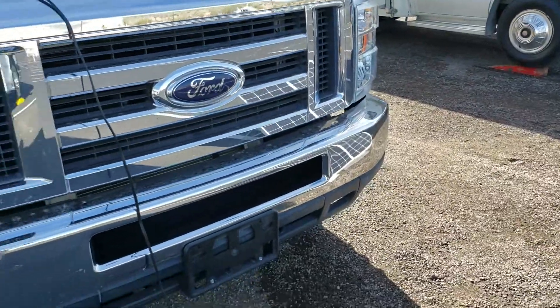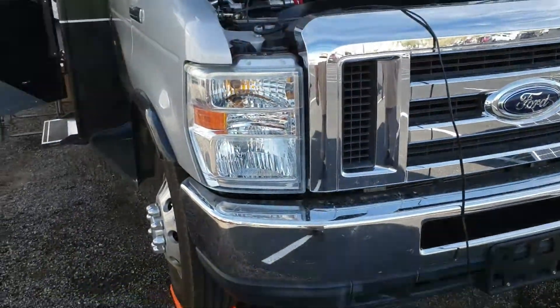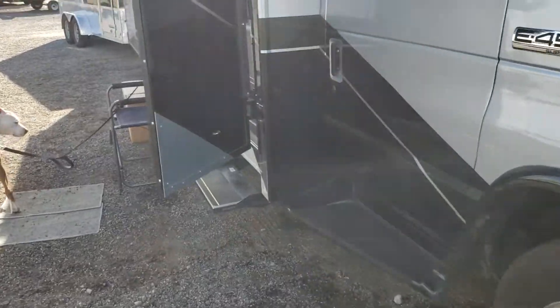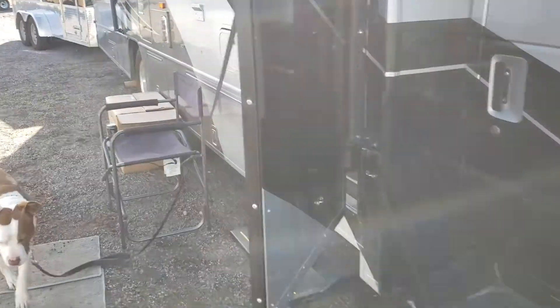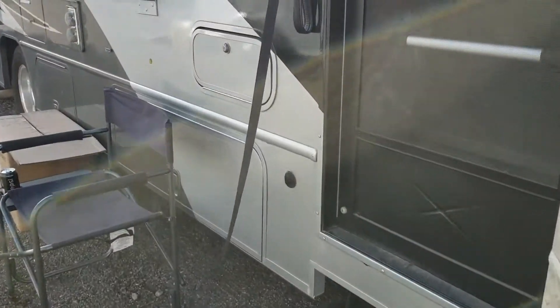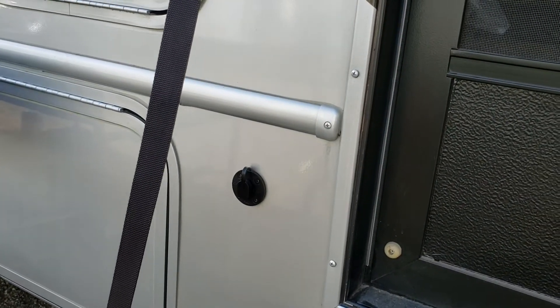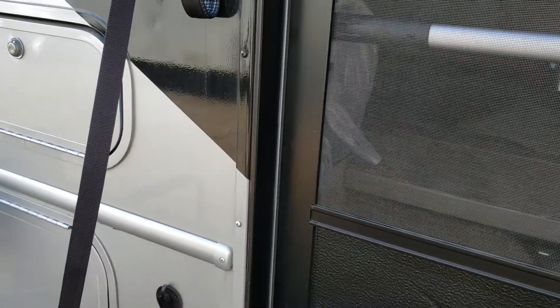I waited two months because you couldn't get Renogy or Zamp suitcases a few months ago — they were just gone, behind on supply. And right there is my Zamp house plug, which I paid quite a bit for, but now they're only $6 on Amazon.